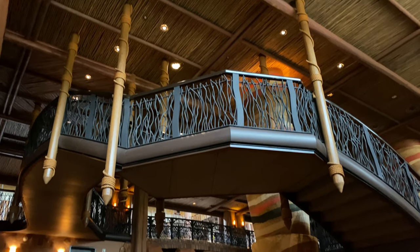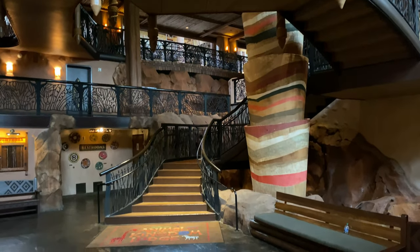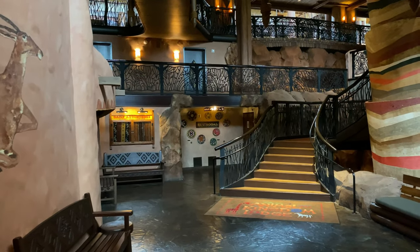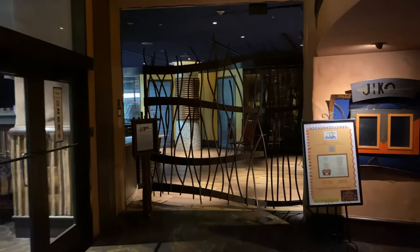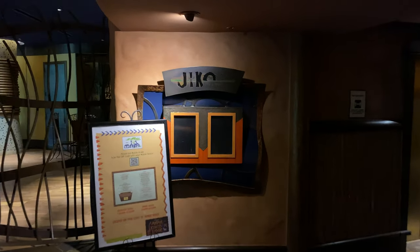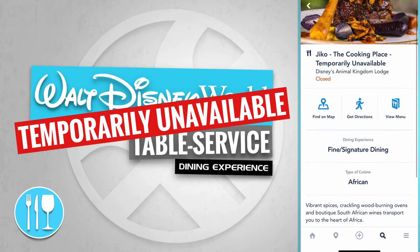Look at the numerous levels here at Jumbo House — we just came off those steps. Just behind the steps are some restrooms, and off to the left-hand side are some telephones. Up ahead is Jiko, but sadly as it turns out Jiko is also temporarily unavailable.